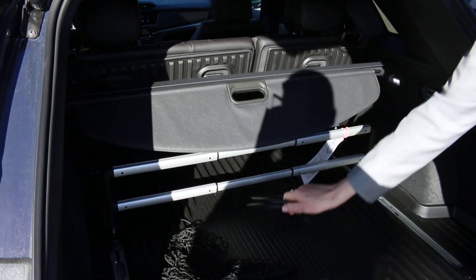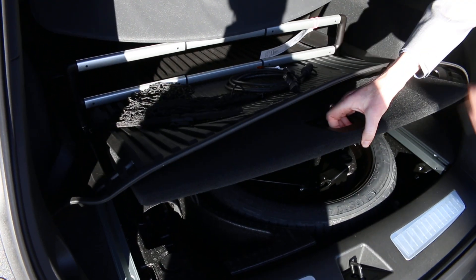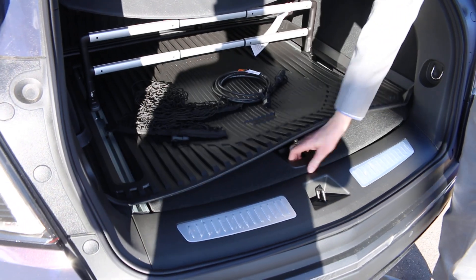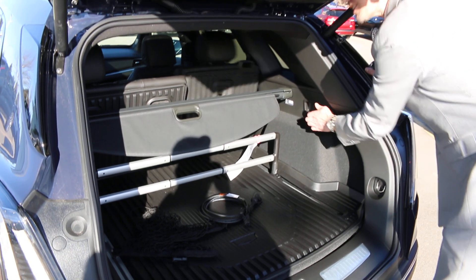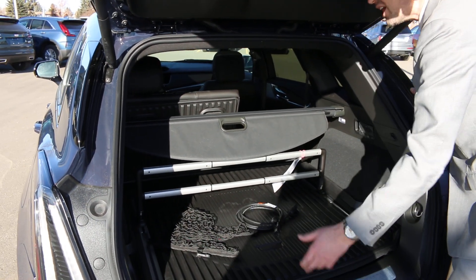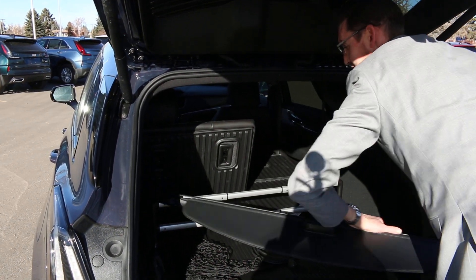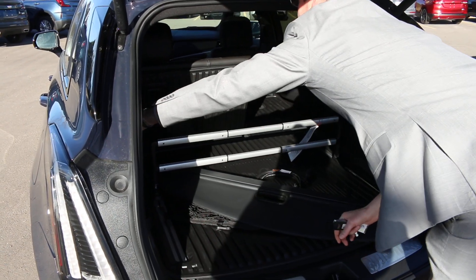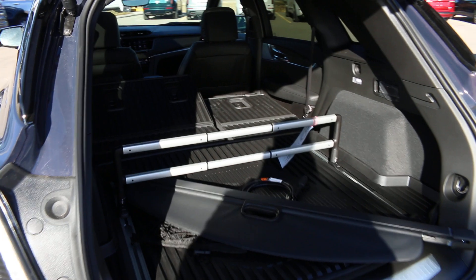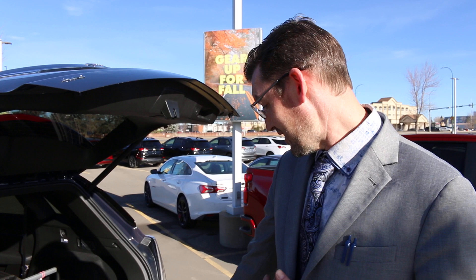We've also got privacy screens, built-in block heater cords that plug into receptacles on the front bumper, upgraded floor liners, and storage underneath the back seats with space for oil and washer fluids. The seats fold down completely flat, lining up with the back of the vehicle, so you can fit pretty much anything in. All the additional accessories come out very easily.